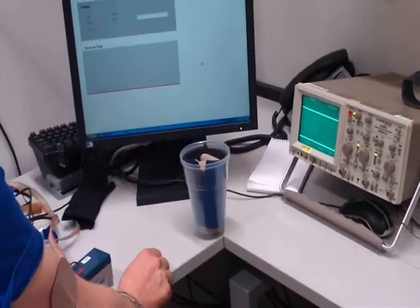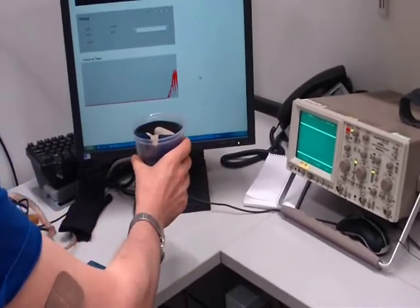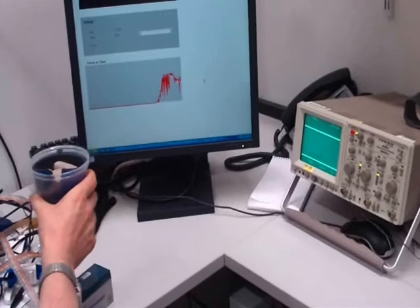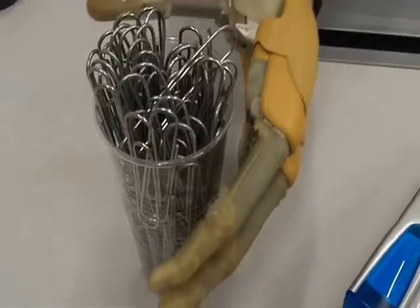We are presently running experiments to understand exactly how the brain is able to learn to use the artificial sense of touch we have created, and how, with practice, we stop thinking about it and it all becomes quite natural.